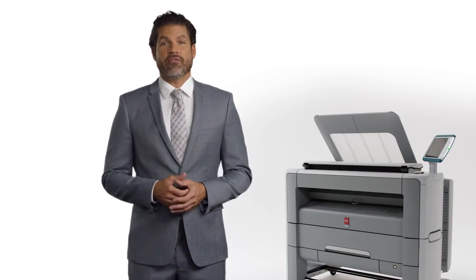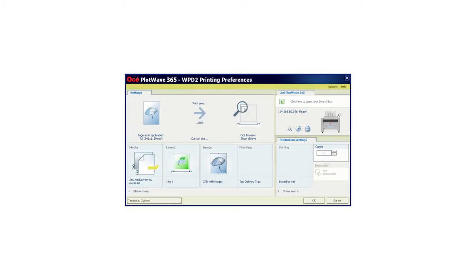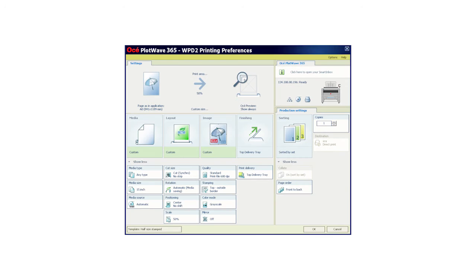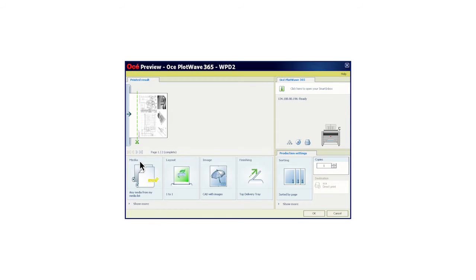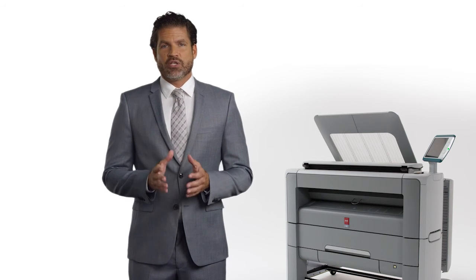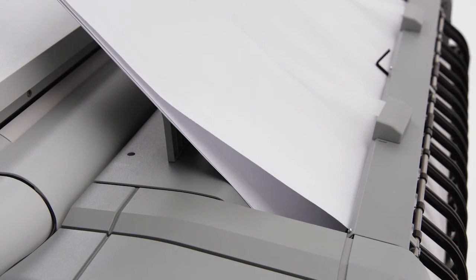Meet the highly intuitive Osei wide format printer driver for Windows. It makes it much easier to print complex drawings correctly the first time from your software programs. Simply press print and select the Osei WPD2. Choose the exact printing options you need such as type of media, size of media, etc. It includes a what-you-see-is-what-you-print preview that clearly displays the position of the drawing on the media and highlights potential errors — like misplaced fold lines or an error in the size of the document. Just correct your selection and press print. This helps you avoid costly mistakes and wasted time.